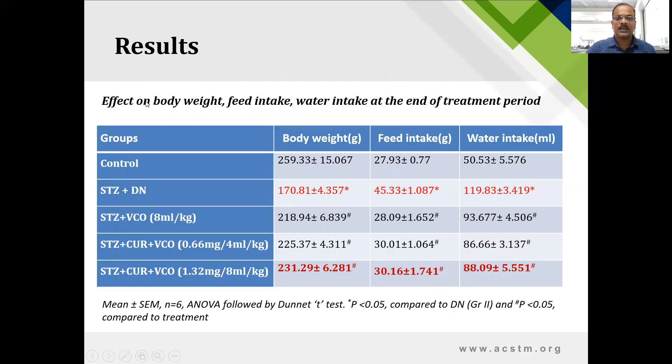The effect of virgin coconut oil and curcumin on general parameters — body weight, feed intake, and water intake — was observed. In diabetic nephropathic animals, body weight was significantly reduced, feed intake was significantly increased, and water intake was also significantly increased. Curcumin plus virgin coconut oil at both lower and higher doses significantly improved the altered body weight, feed intake, and water intake compared to the diabetic nephropathic group. Statistics were applied using GraphPad Prism with Dunnett's t-test; p-value less than 0.05 was considered significant.